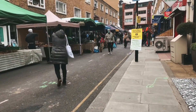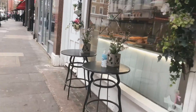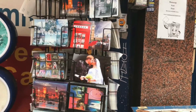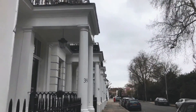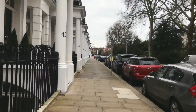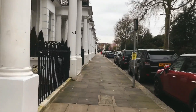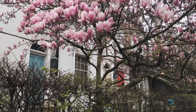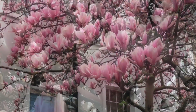We have a very beautiful garden. This is a magnolia, which is a very important part of the garden.